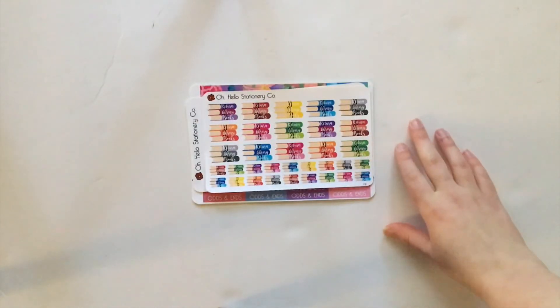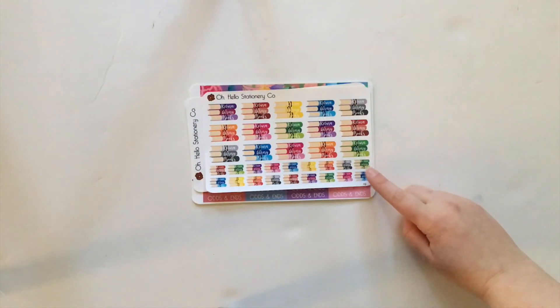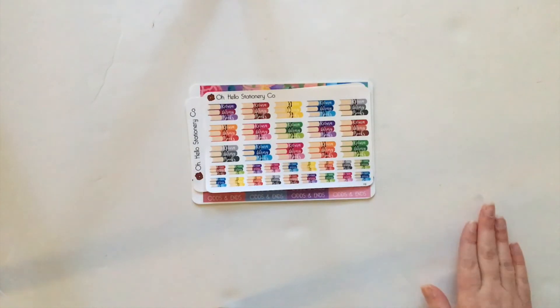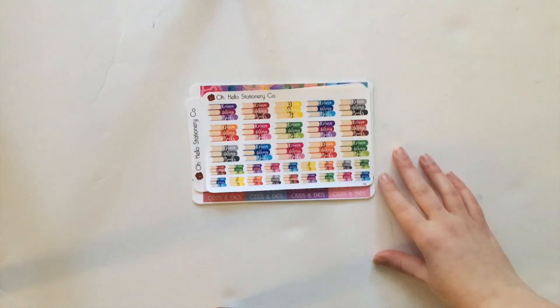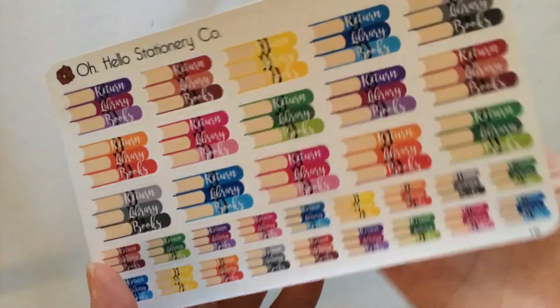Then I got three full sheets of stickers. This first one is new to the shop and it says 'return library books.' You've got some bigger book stacks here and then some smaller ones for smaller spaces in your planner. You guys know I love to read — I talk about it a lot on this channel. This year I've been going to the library a lot more and putting books on hold for new releases, so this is really helpful for me to denote that in my planner. I'll hold this up closer to the camera so you can see the detail.